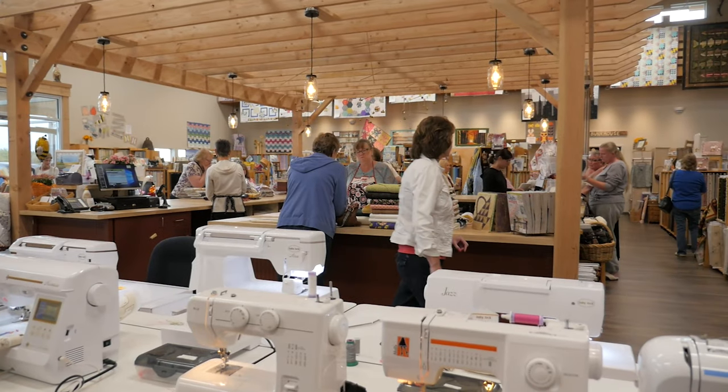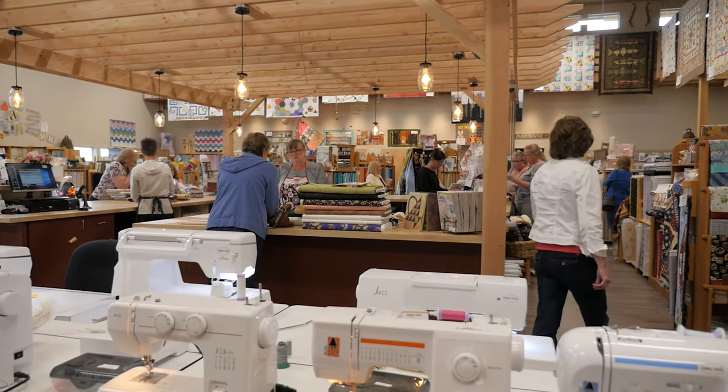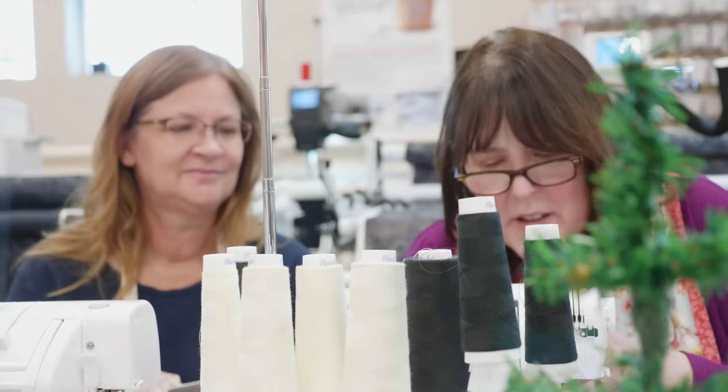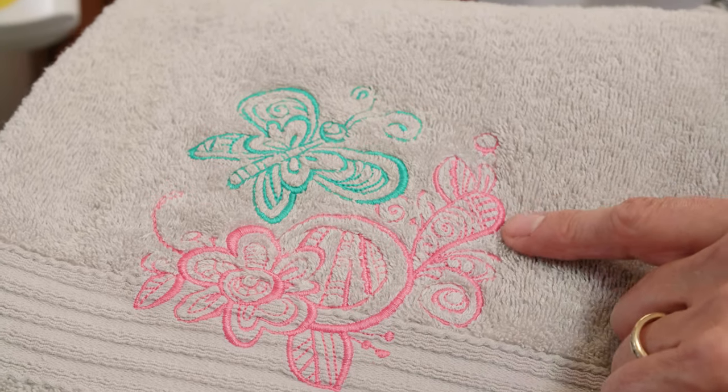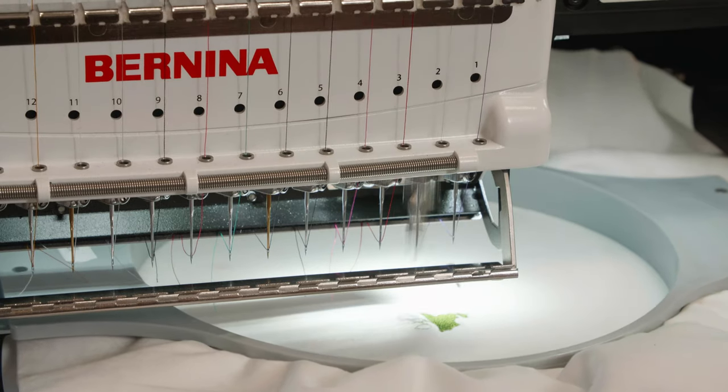The Quilting Bee, they're so supportive. Every time I come in they have new classes, they're inspiring, they're creative. I love the classes that they provide here. I learn so much. The instructors are wonderful. They're knowledgeable and give me so many ideas that I want to create.